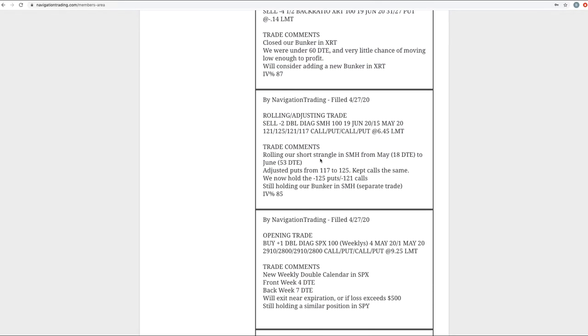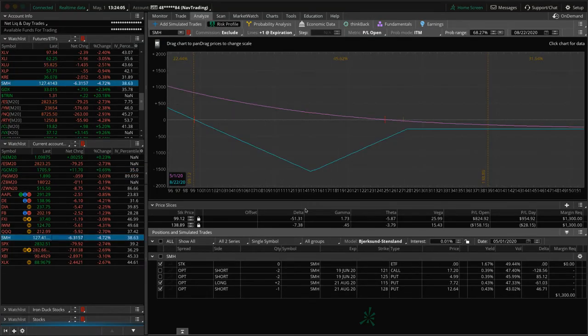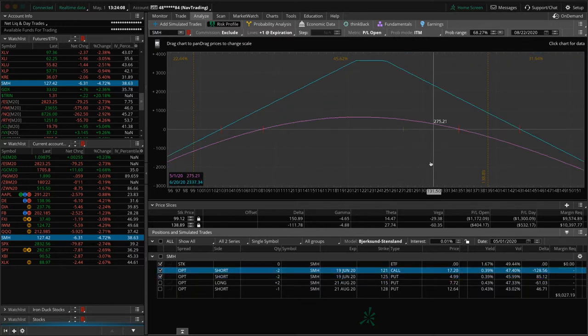Next trade was a rolling adjusting trade in SMH. We had a short strangle, got down to 18 days to expiration, rolled that out to June and then adjusted the strike slightly. With this big down move — down almost 5% today — price is coming right back into center for us on that adjusted short strangle in SMH.